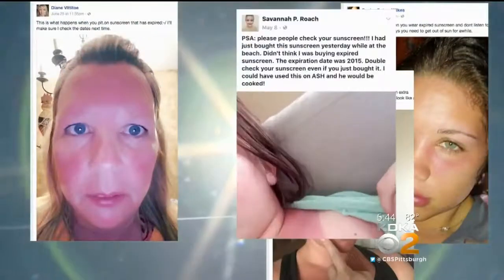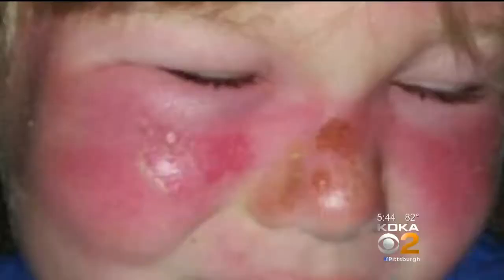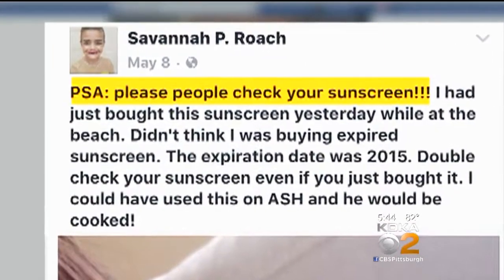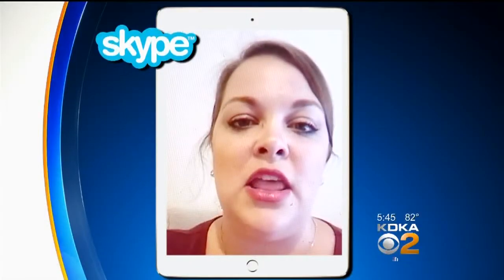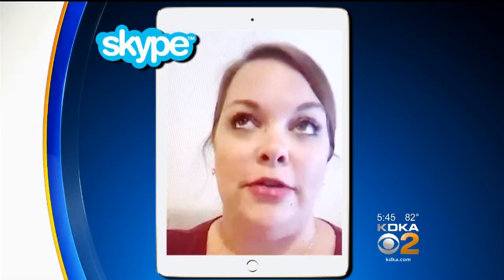Burn after burn after burn. These are all Facebook posts from consumers who say they used expired sunscreen. Savannah Roach posted: please, people, check your sunscreen, after she got a severe burn during a trip to Georgia. She thought maybe she needed to check the expiration date, and sure enough, it was two years expired.